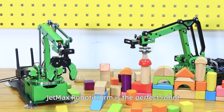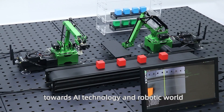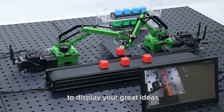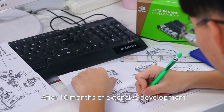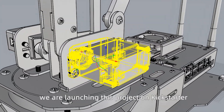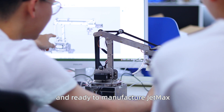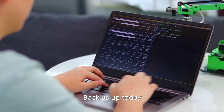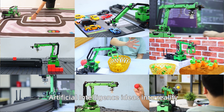JetMax robotic arm is the perfect robot to start your learning journey towards AI technology and the robotic world. You can set up JetMax in a simulated scenario to display your great ideas. After 10 months of extensive development and hard work, we are launching this project on Kickstarter and ready to manufacture JetMax. Back us up today and bring your artificial intelligence ideas into reality.